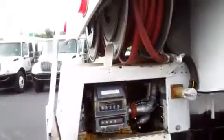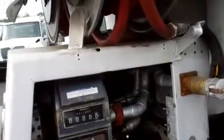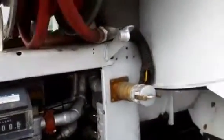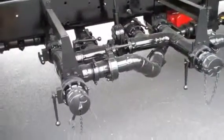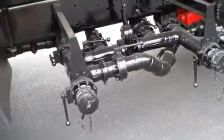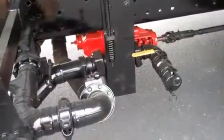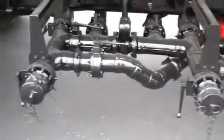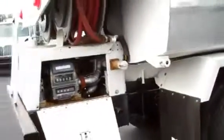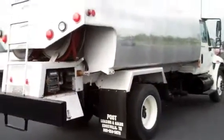There are two two-inch outlets at the rear box. Two three-inch drops on the right side with manifold and another two-inch drop. It has air-operated internal valves and a single bulkhead.